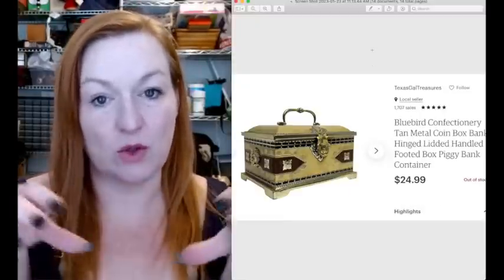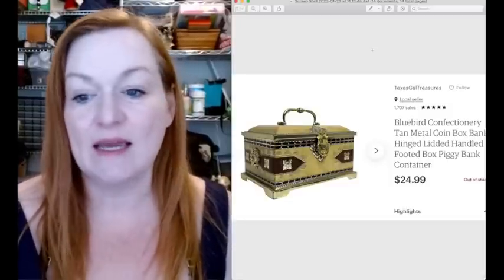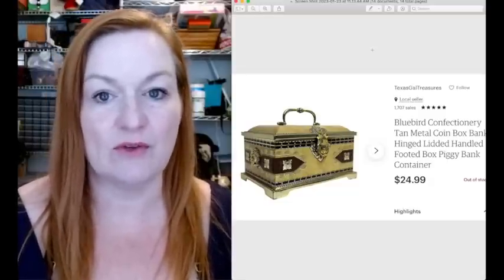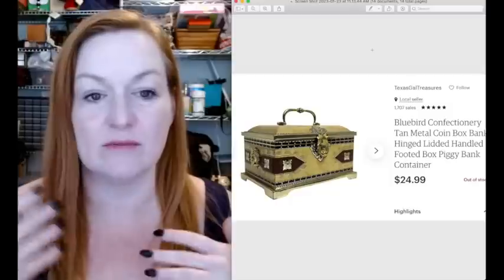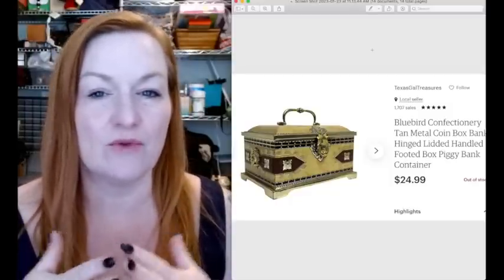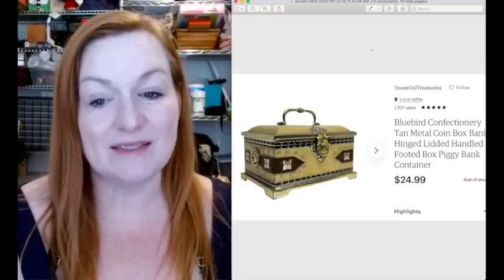This metal box also had a coin bank slot on top. I got this at a garage sale for under a dollar, and it sold for $24.99. This is the kind of stuff that I would pick up - a no-brainer because they would sell. I've slowed down on picking up a lot of the trinket boxes because I've been having a lot of them sit for a while, but this was a good one. You just have to do your research.